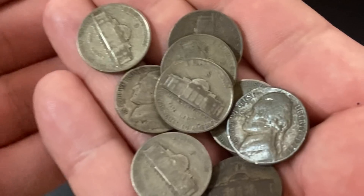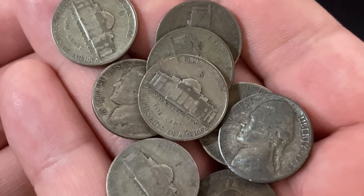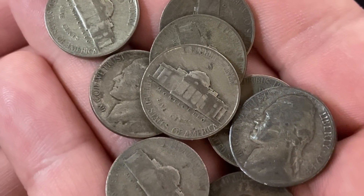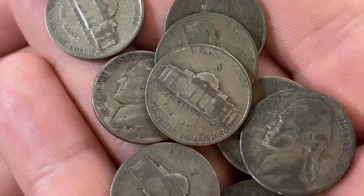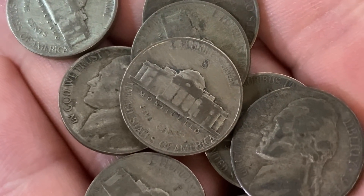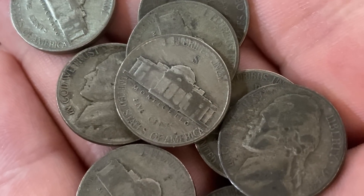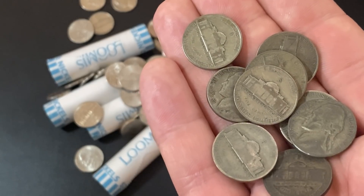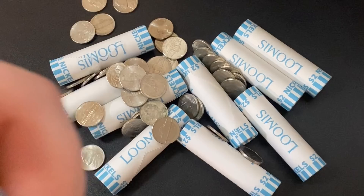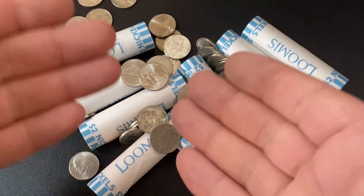In World War II, the composition of the nickel was changed to help with the war effort — there is no nickel in these war nickels. In fact, they contain 35% silver, as well as manganese and copper. You can tell these are war nickels because there should be a letter above Thomas Jefferson's house — above the Monticello. The dates are between 1942 and 1945. If you find one of these nickels, you definitely should keep it and hoard it, because right now it's worth about $1.45 just because of the silver content.